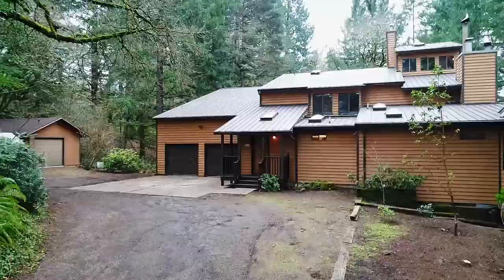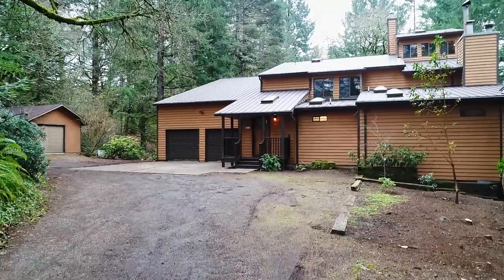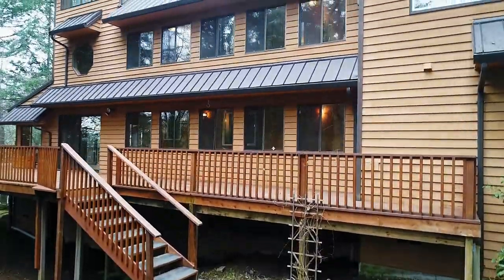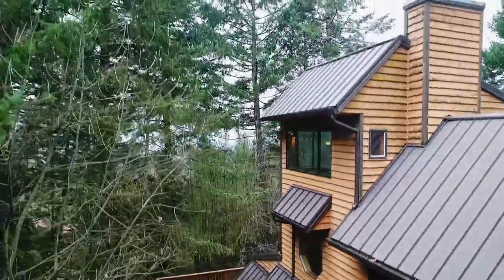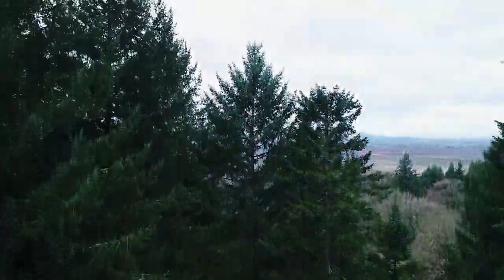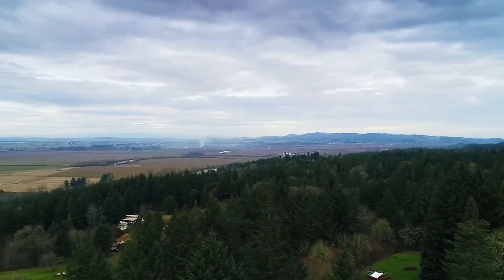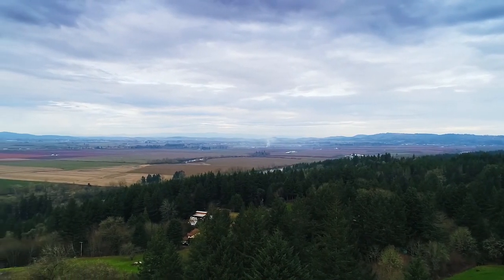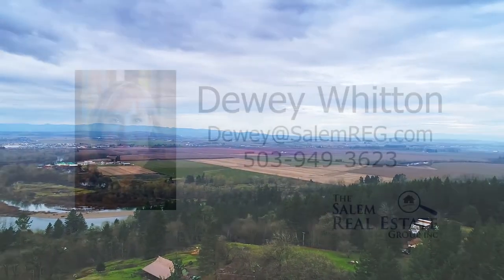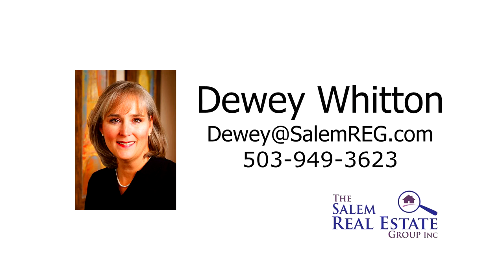A gorgeous home in a private, peaceful setting — it's all here waiting for you to call home. For more information or to schedule your own personal tour, please contact Dewey Witten with the Salem Real Estate Group at 503-949-3623.